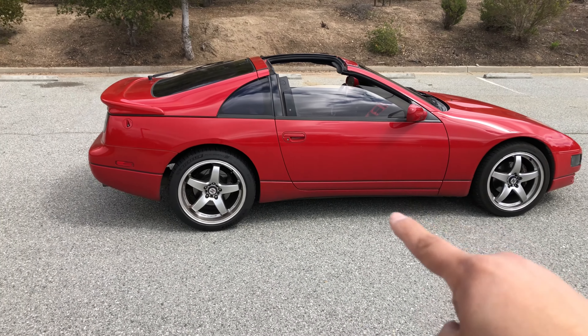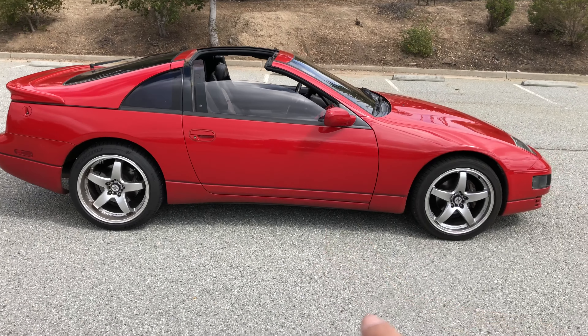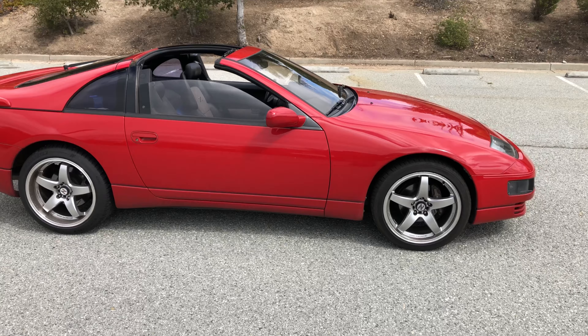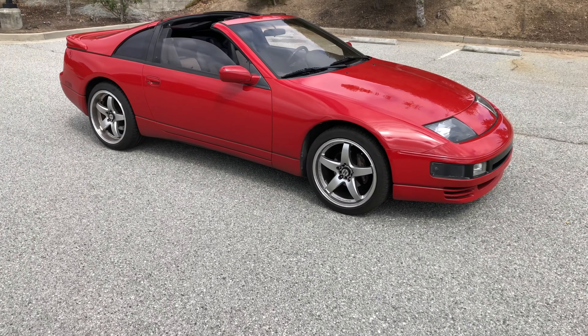This style actually debuted in 1989, believe it or not, in Japan. We didn't get one here until the 90s. Look at how nice that looks — beautiful car. Wow, just awesome.